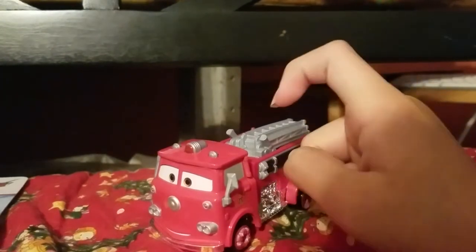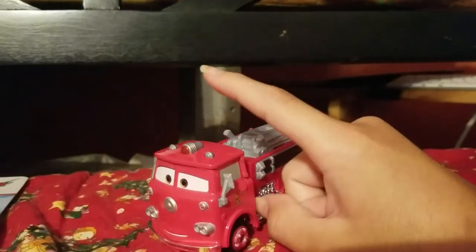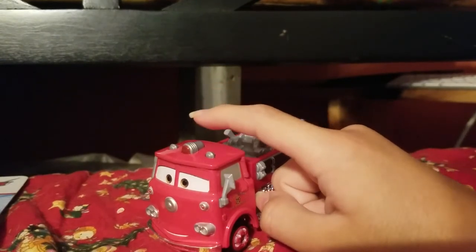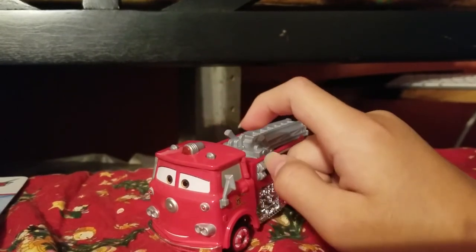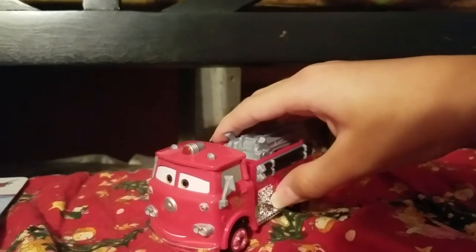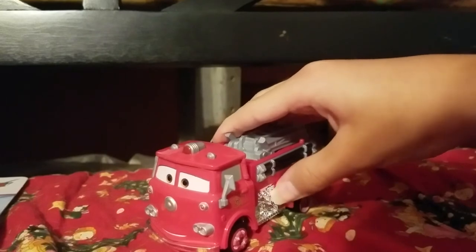And plus, it has sirens, fire engine light, and also mirrors, pumping, pop valves.